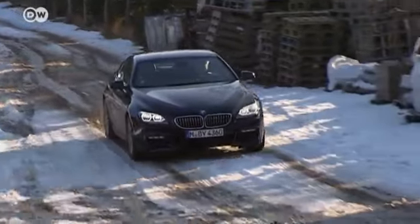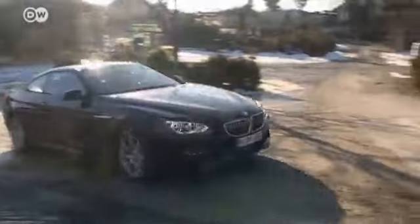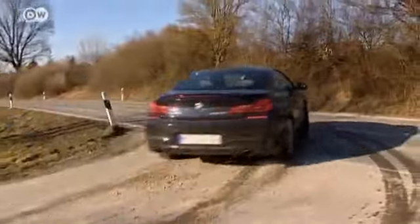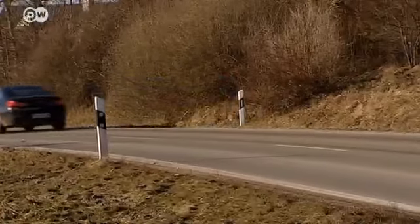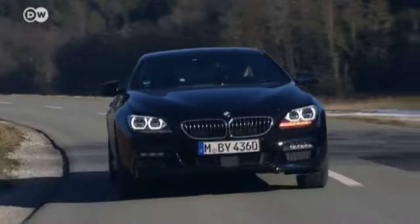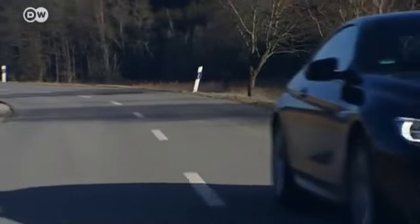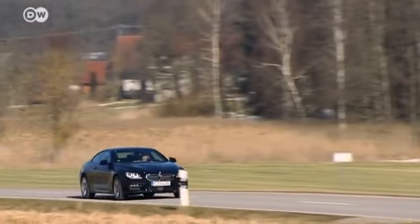The 640d X-Drive Coupé employs the latest version of BMW's intelligent permanent all-wheel drive system. In addition to varying the distribution of power between the front and rear axles as needed, it also features a function called performance control. On curvy roads, this means the outer wheels get more drive power than the inner wheels, ensuring greater stability.